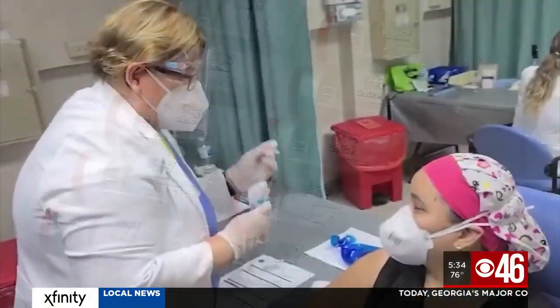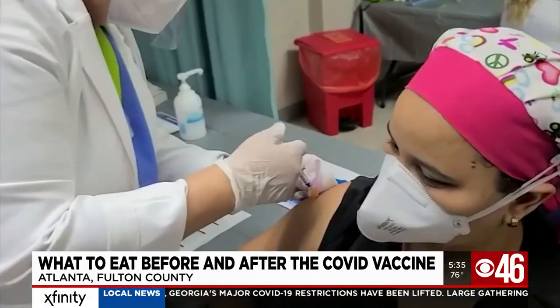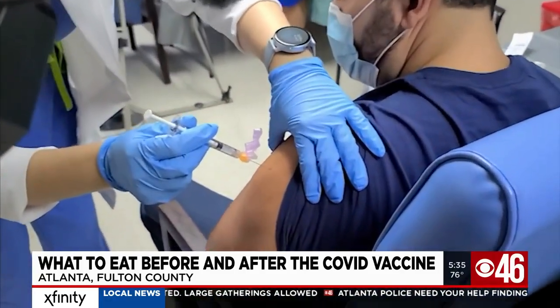We've heard a lot about how to sign up for the vaccine, where to get one, and who's eligible. But one topic that hasn't been as widely discussed is what to eat and drink, or not, that will help your body before and after the shot.